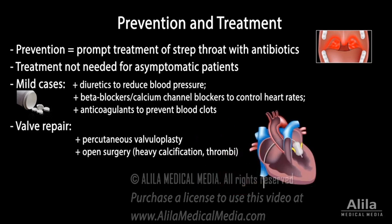Patients with heavy calcification may require open heart surgery to repair the valve. Valve replacement is considered when repair is not possible.